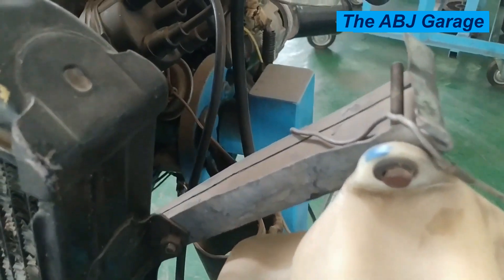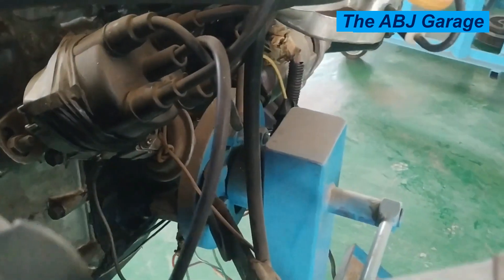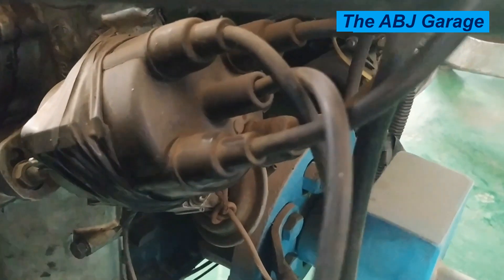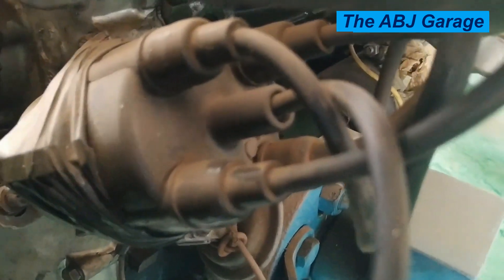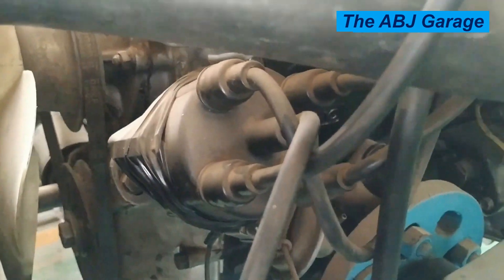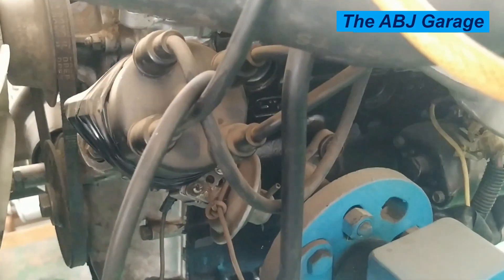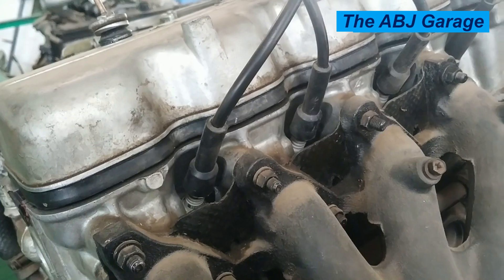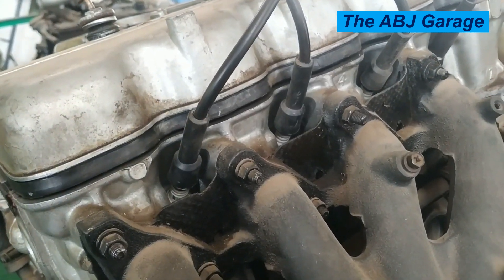9. Sputtering and coughing sound. If you hear a sputtering or coughing sound when you start the engine, an ignition coil problem might be causing it. The sound comes from the cylinder that is not firing at all during the ignition process. If there is a sputtering or coughing sound caused by an engine that is not producing power, it could be caused by a faulty ignition coil.